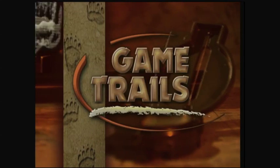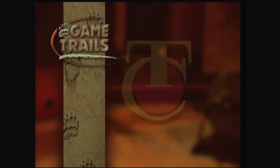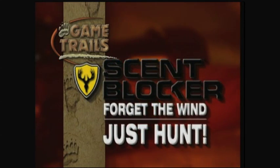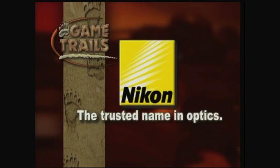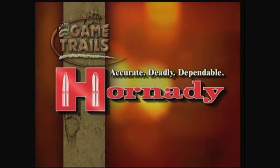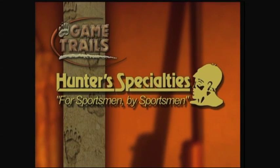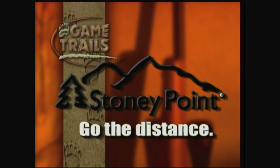This presentation of Thompson Center Arms Game Trails is brought to you by Bill Jordan's Realtree — family, friends, and the outdoors. By Robinson Outdoors Scent Blocker Plus Carbon Fabric Clothing. By Nikon, the trusted name in optics. By Hornady — accurate, deadly, dependable. By Hunter Specialties — for sportsmen, by sportsmen. And by Stony Point — go the distance.